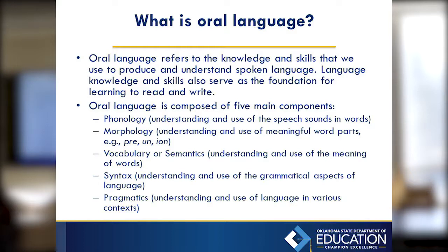Oral language is composed of five main components. Phonology is understanding that speech sounds make up words. Morphology is about the meaning of words and how you break down pieces of words. Semantics is what you say and what you mean. Syntax is basically grammar. And pragmatics is the understanding of language. All of those pieces together make up oral language.